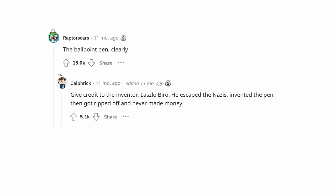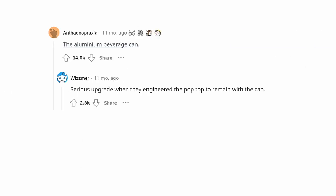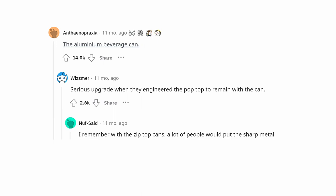The ballpoint pen. Give credit to the inventor Laszlo Biro — he escaped the Nazis, invented the pen, then got ripped off and never made money. That's the reason why it's called a 'biro' in English. The aluminum beverage can was a serious upgrade, especially when they engineered the pop top to remain with the can.